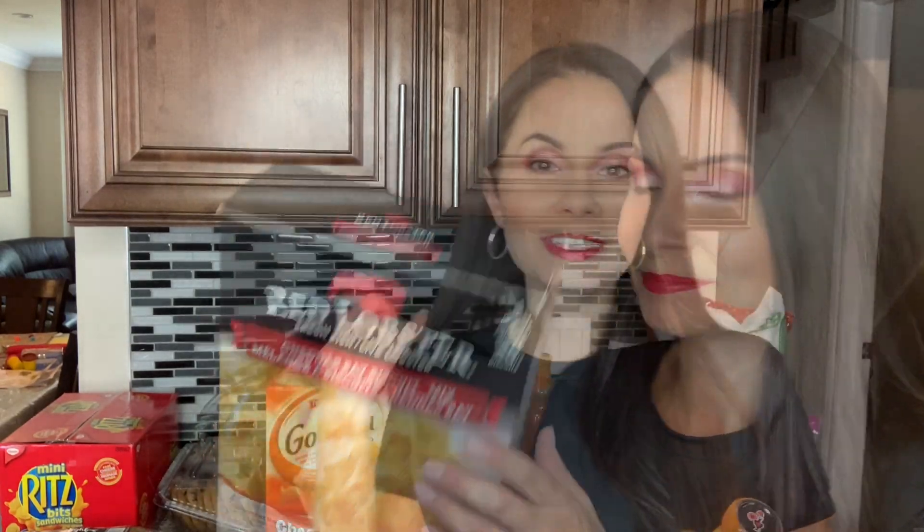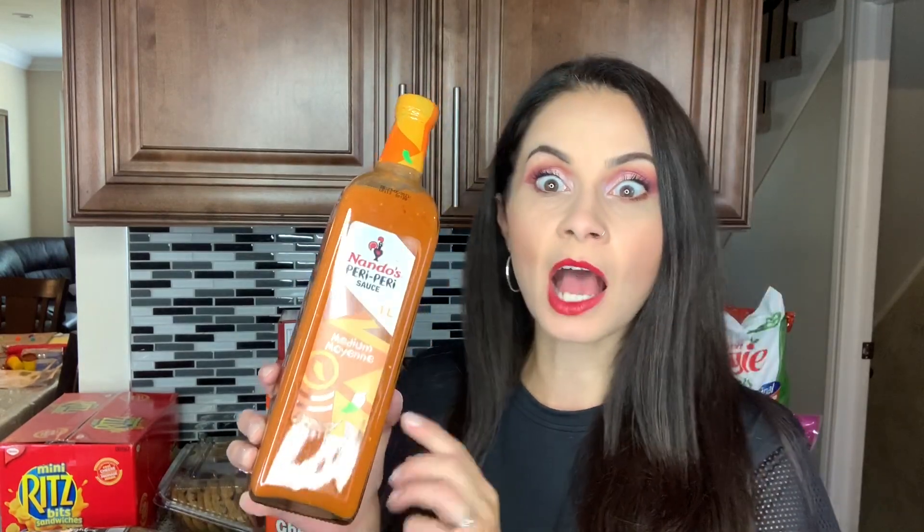Look at this jumbo-size Red Lobster Cheddar Bay Biscuit mix — it's humongous! There are four packs in it; the small one we usually buy is just one pack. This makes 40 biscuits total and was under ten dollars — really great price. Also something new here at Costco that I've never seen before: the Nando's Peri-Peri sauce in medium spice. I love this on barbecue chicken, roasted chicken, even on shrimp — it's a Portuguese sauce, very flavorful. The glass bottle is one liter and was about 12 bucks.